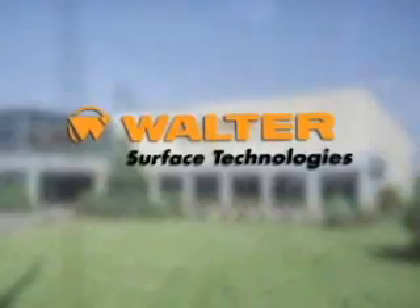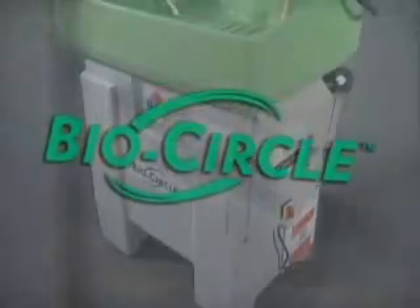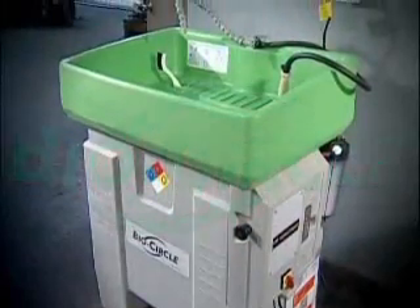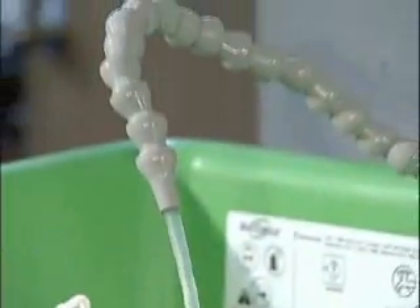Walter's Surface Technologies presents the BioCircle Revolution — the safe, efficient, and cost-effective parts cleaning system that makes solvents obsolete.